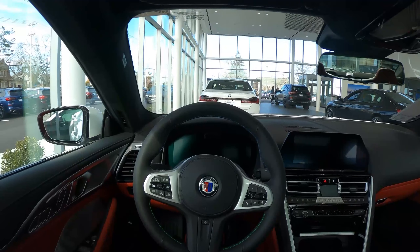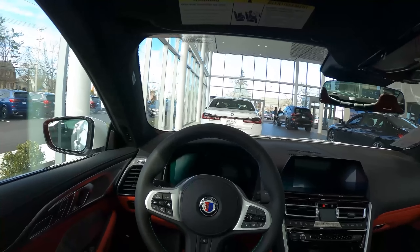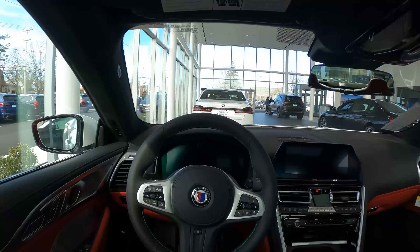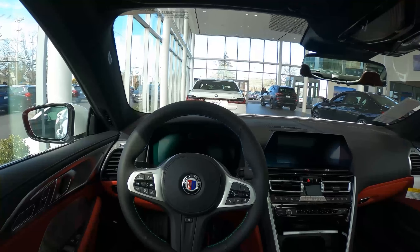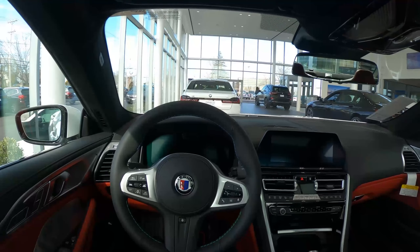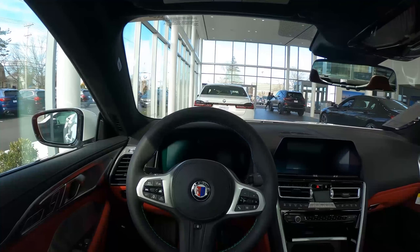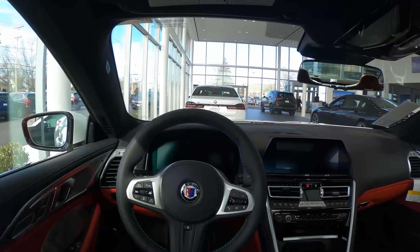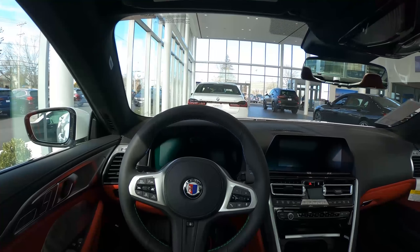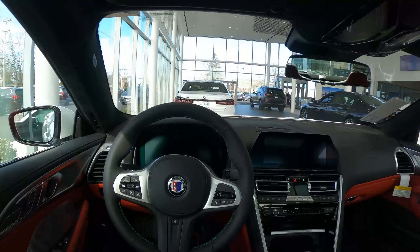So how Alpina operates is they actually take BMW models right off of the assembly line, and then they take them to their own manufacturing facilities, and they finish off the luxury end of these Alpinas, as well as tuning the engine. So many aspects of this vehicle are not straight from the BMW factory, such as the 8 Series. Although similar in its bones, this Alpina goes above and beyond in the tuning, in the luxury department, and just in so many aspects of this car.